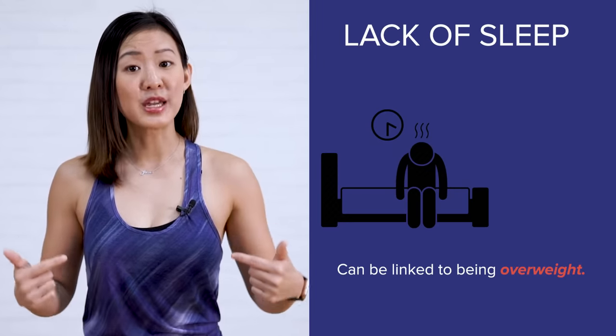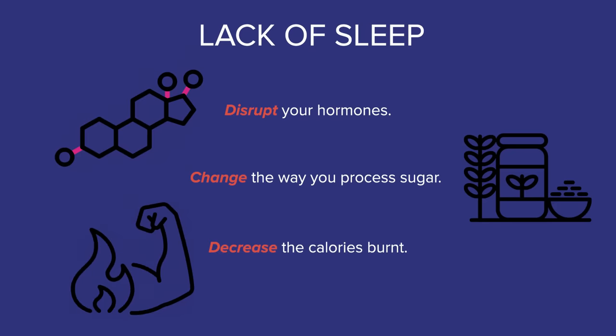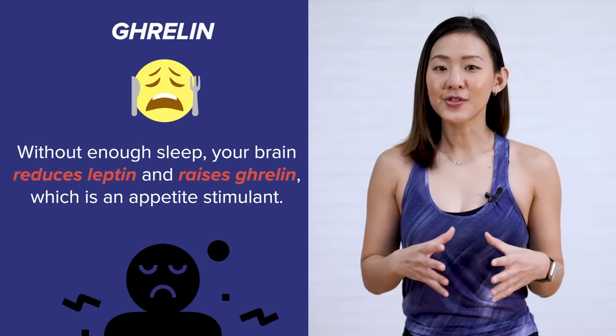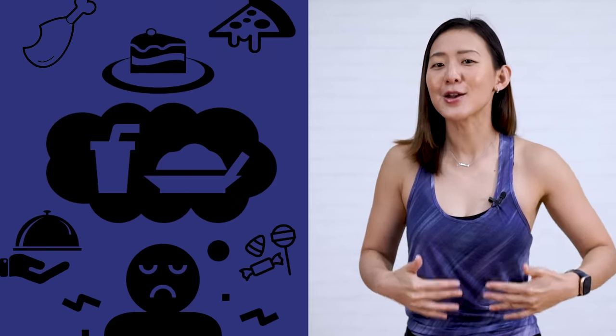And I can't stress this enough — get enough rest. Lack of sleep can be linked to being overweight. Sleeping is something we don't prioritize in our busy and hectic lifestyle. Not getting enough rest can disrupt your hormones, change the way you process sugar, and decrease the number of calories you burn. Sleep affects the levels of two hormones — leptin and ghrelin — which control the feelings of fullness and hunger. Leptin sends a signal to your brain that you have had enough to eat. Without enough sleep, your brain reduces leptin and raises ghrelin, which is an appetite stimulant. Hence, when you lack sleep, you will also notice that you eat and crave more.